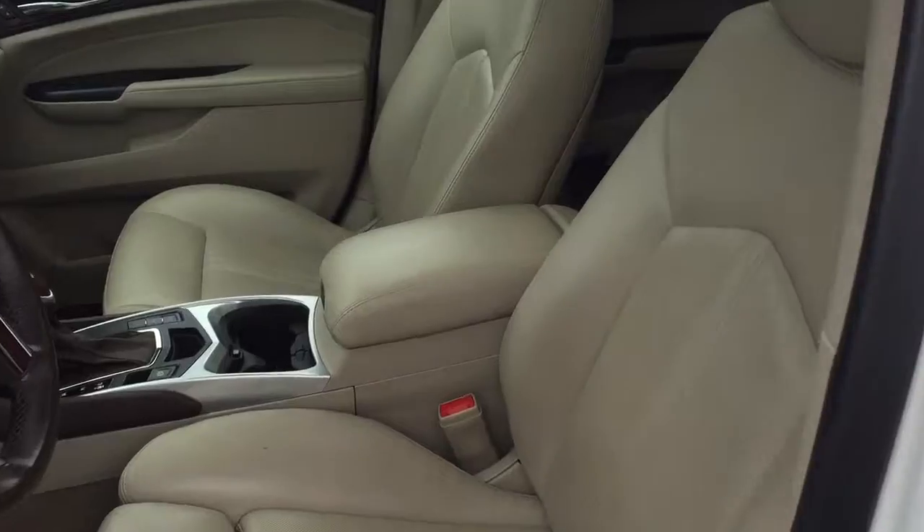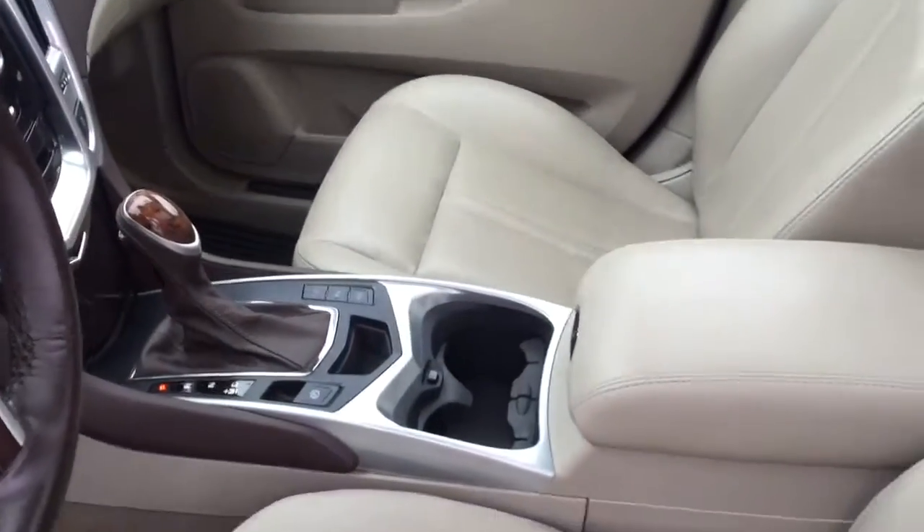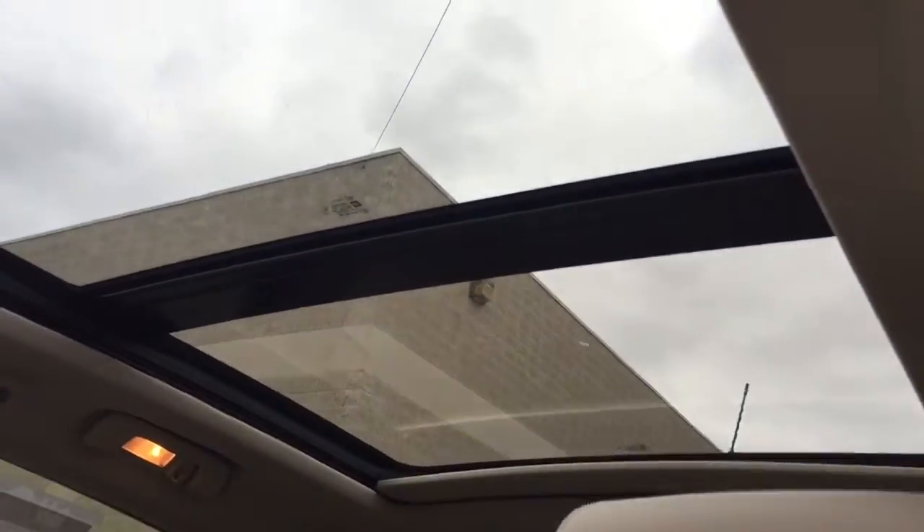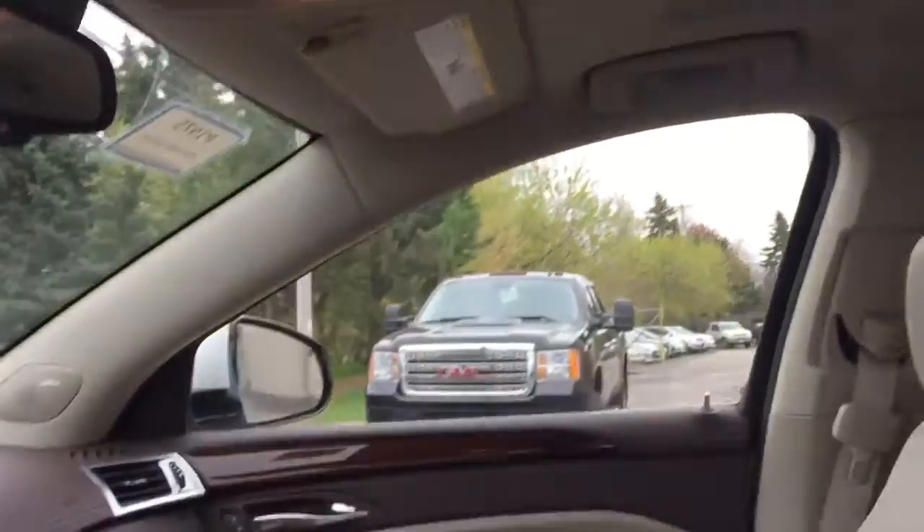We have the great leather interior, the two tones — you have the shale with the brownstone accents. My favorite feature is this great ultra-view sunroof, so really the whole roof of the vehicle is going to let in a lot of light.